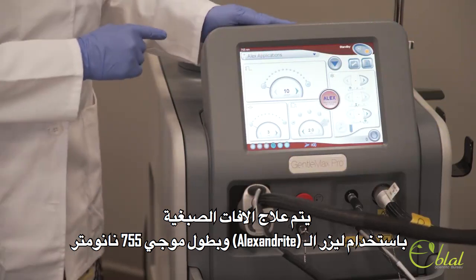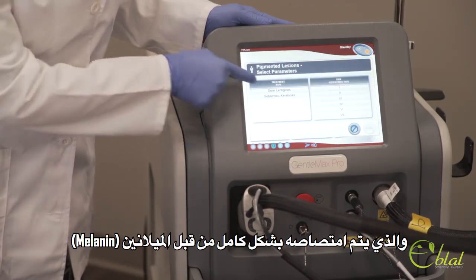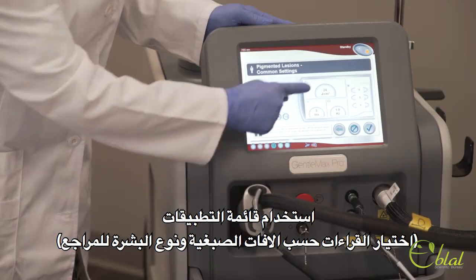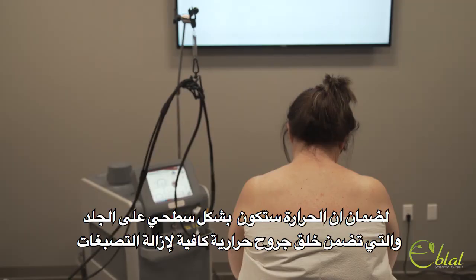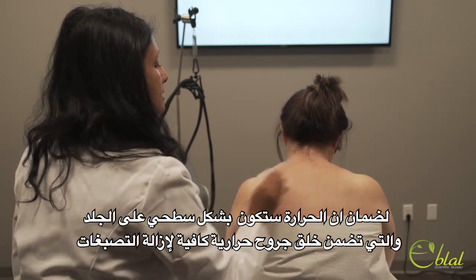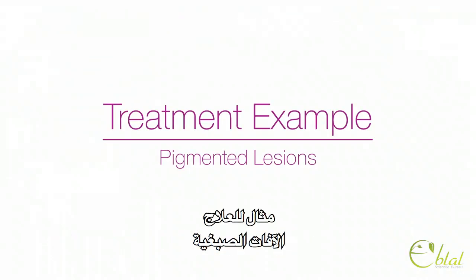Pigmented lesions are treated using the Alexandrite 755 nanometer wavelength, which is particularly well absorbed by melanin. Use the application menu to select parameters based on the patient's skin and lesion type. Unlike other treatments, DCD cooling is not used when treating pigmented lesions. This is to ensure that the heat applied superficially can create a controlled thermal injury sufficient for pigment removal. After making sure the treatment area is completely clean, you're ready to begin.